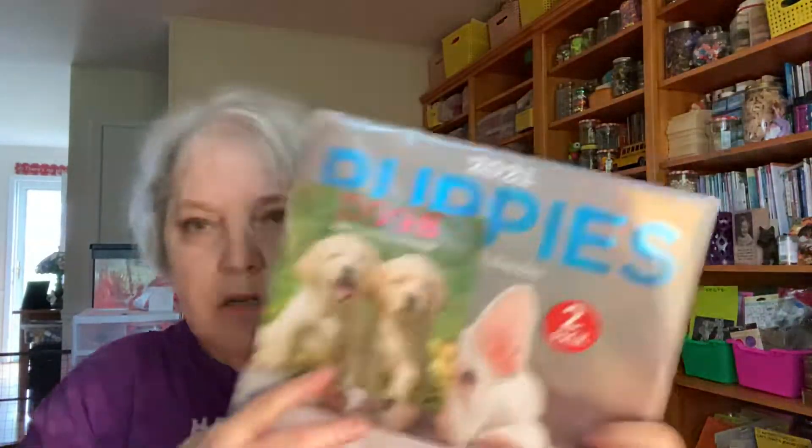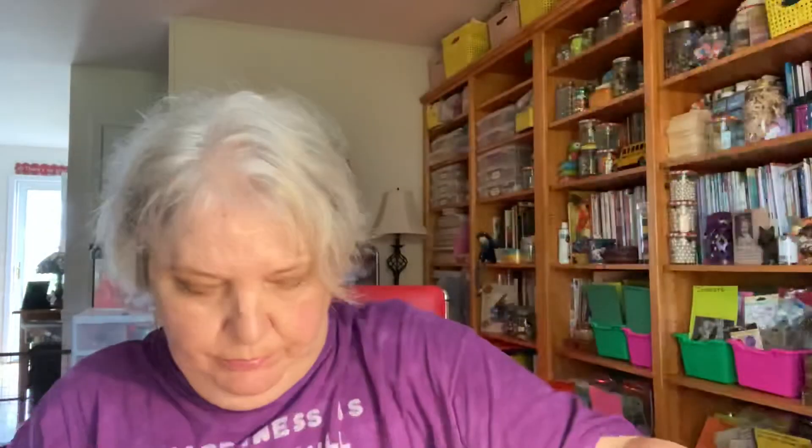I got calendars — I don't use them to hang on the wall, I cut them up and use them in my collages and mixed media. I make glue books, which is basically a big collage book of images you love, cut out and glued in however you want. I got the landscapes two-pack, a dogs and puppies two-pack, and butterflies and blossoms — beautiful images that I can use in my art.